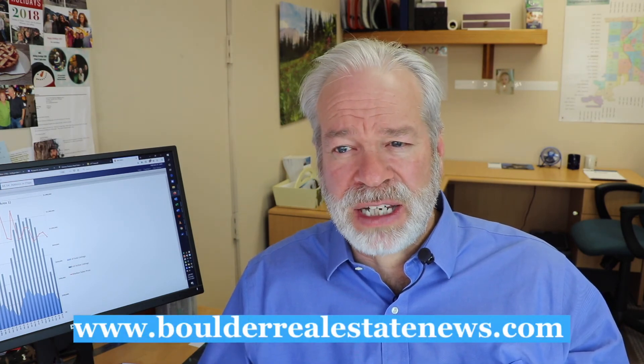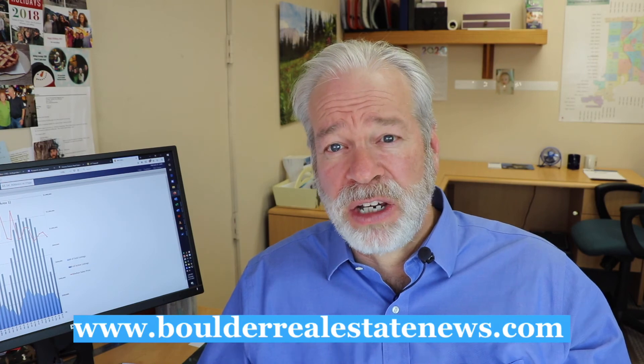So there you have it — the difference between an inspection, which is about understanding how your property works, and an appraisal, which is about protecting yourself to make sure that the home value matches up with the money you're borrowing from the bank. I'm Bob Gordon, the author of the blog BoulderRealEstateNews.com. Thanks for watching this video. Be sure to click the like button and see you next week for another video.